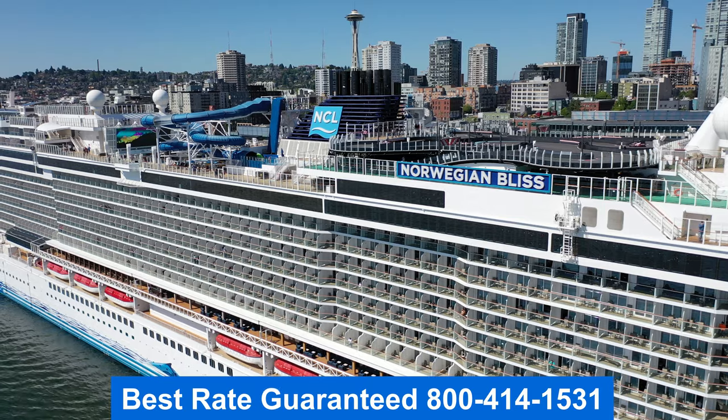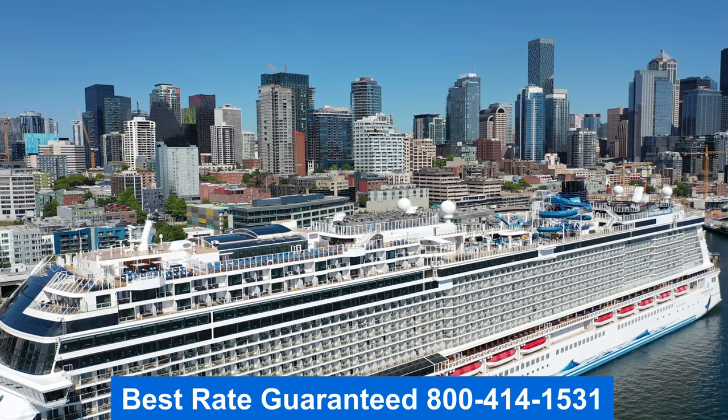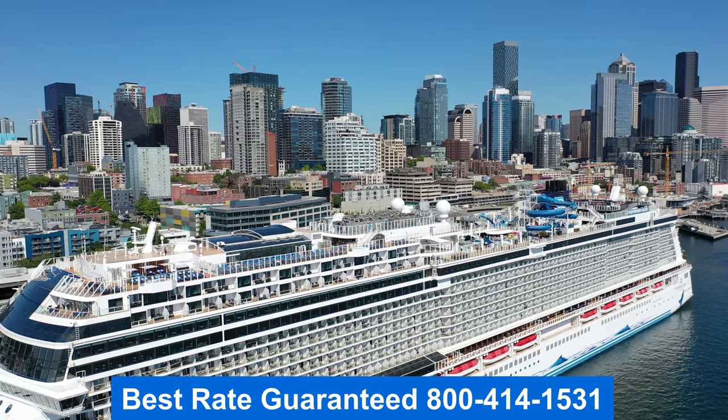Thank you for joining me on the tour. This is Jason — I hope you enjoyed it. Remember to get the best rate guaranteed. Give me a call; my number is right there on the screen.